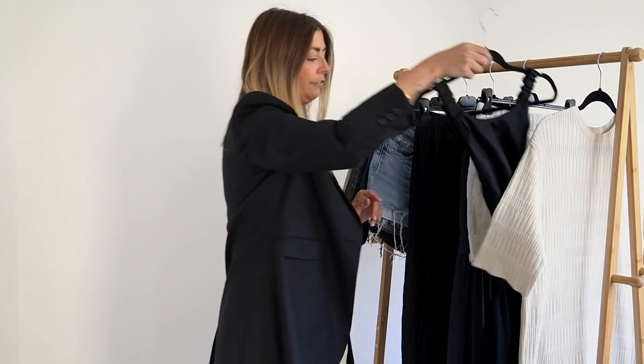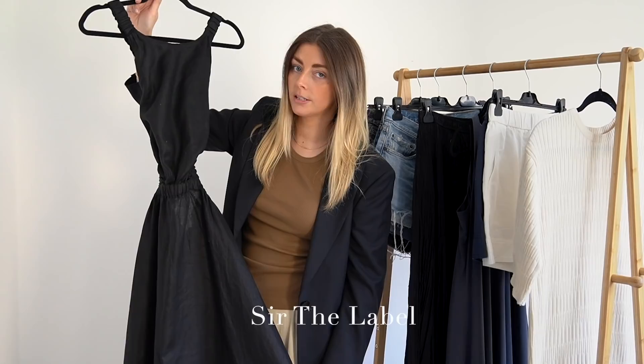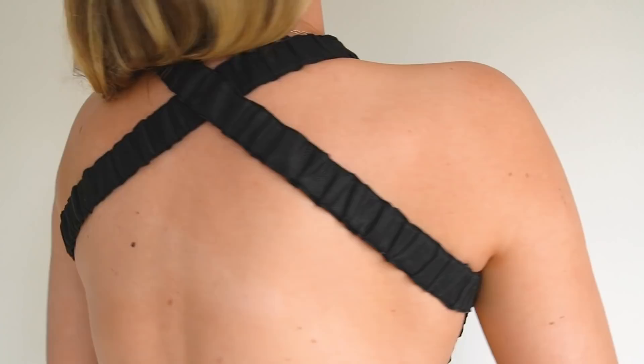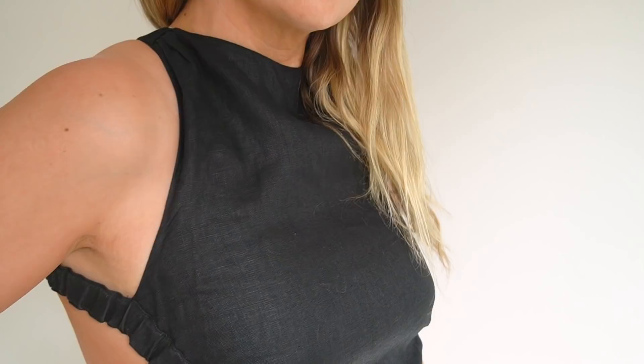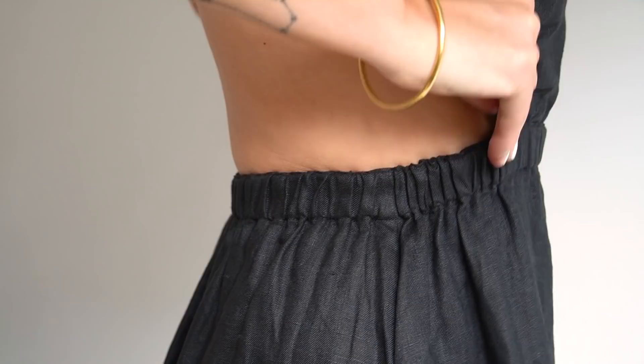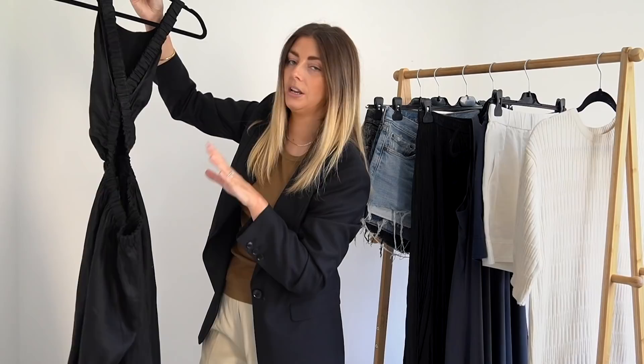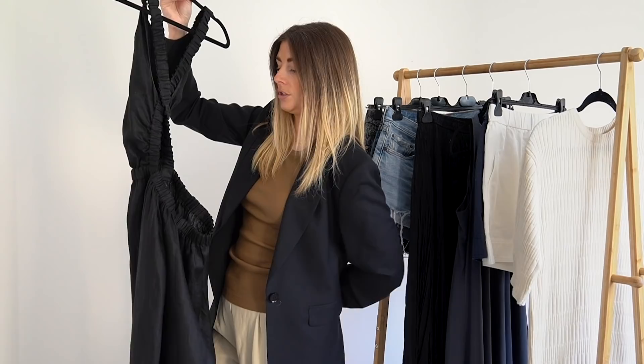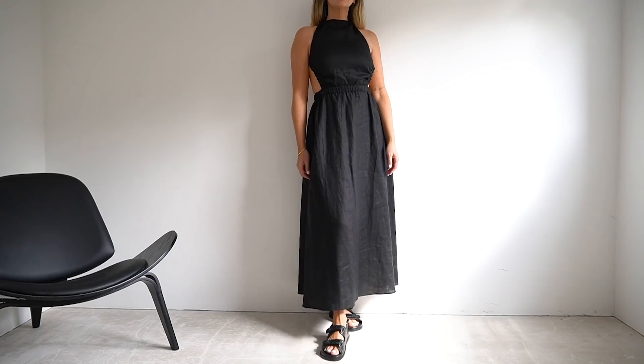Let's move on to another dress — this one is a linen dress by a brand called Sir, spelled S-I-R, or often known as Sir the Label. It has a really interesting design which I think is not going to be everyone's cup of tea. It has a crisscross strap and quite a high neck — it comes up really high at the neck and then forms into a completely backless situation. The waist strap is elasticated so it's a nice easy fit, not something you have to squeeze yourself into, and you can pull it up anywhere from really low at the lower end of the back to a little bit higher.